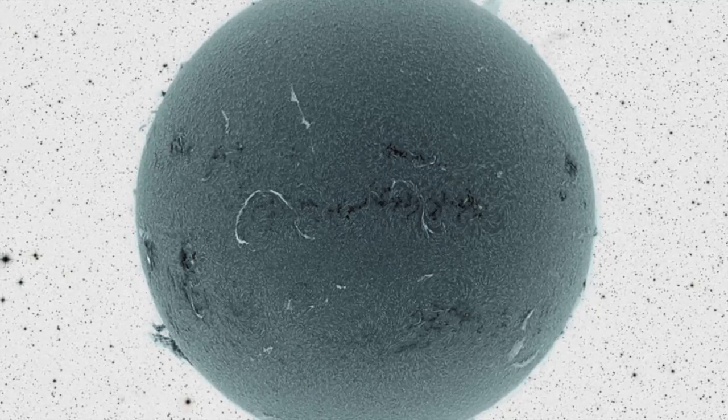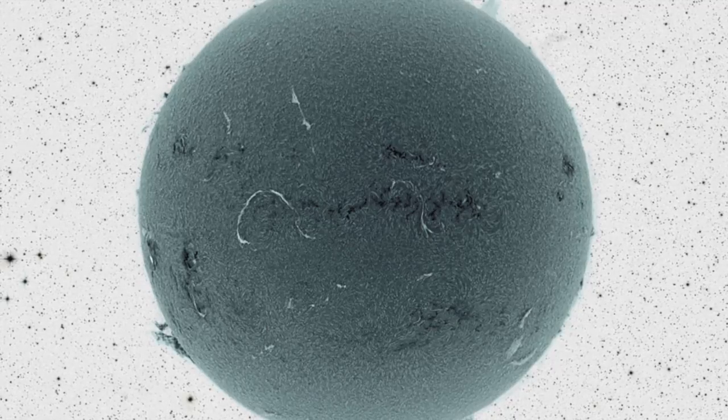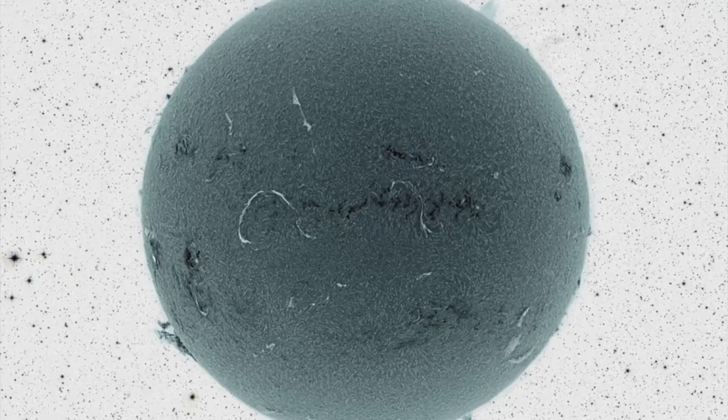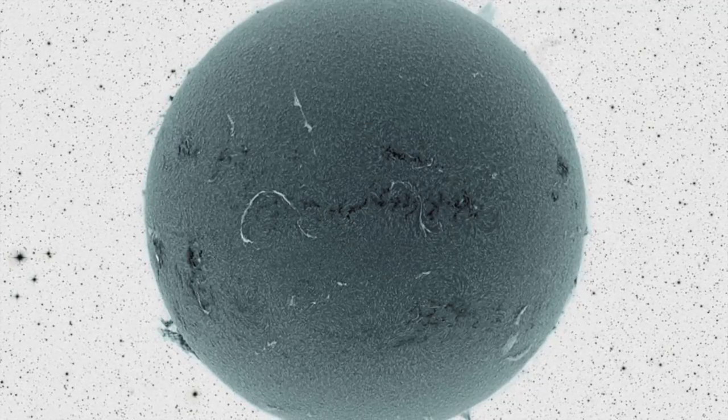Visible in the image of the sun are long light filaments, dark active regions, prominences peaking around the edge, and a moving carpet of hot gas.